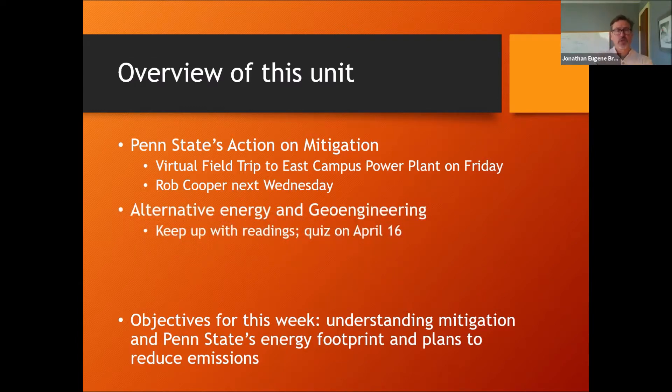We also want to talk about alternative energy in general — to think about wind and solar and the optimal path forward as we start to make large corporate decisions on climate change. You will have to keep up with the readings, and there will be a quiz on April 16th. It'll be the last quiz, only worth 20 points.